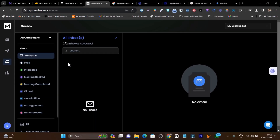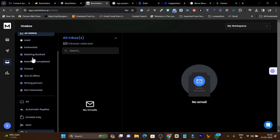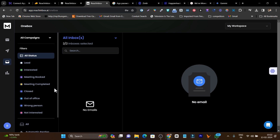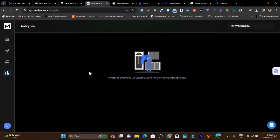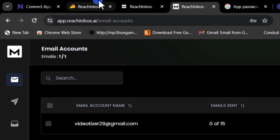When prospects reply, you manage them in the unified inbox — a one-box feature where every reply from your cold emails appears, no matter which email account received it. You can mark replies as interested, meeting booked, or deal closed for easy classification. In the analytics section, you get detailed insights: email open rates, click-through rate, and everything else.